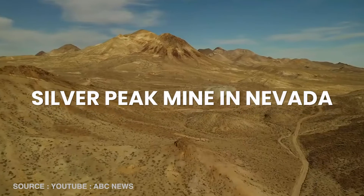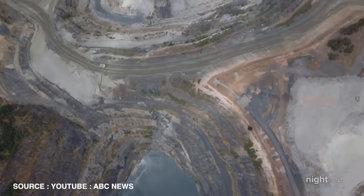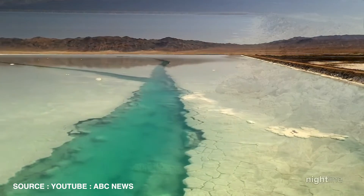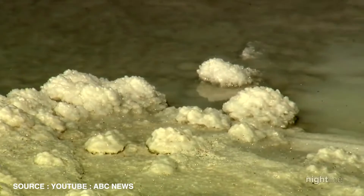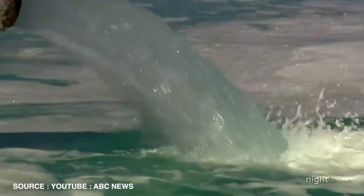The primary source of domestic lithium production is the Silver Peak Mine in Nevada, operated by Albemarle Corporation. Silver Peak is the only active lithium-producing mine in the US and extracts lithium from brine. Brine extraction involves pumping lithium-rich brine from underground aquifers into large evaporation ponds where the water evaporates, leaving lithium carbonate behind. This process, while efficient, has significant environmental implications and can lead to habitat disruption and water contamination.